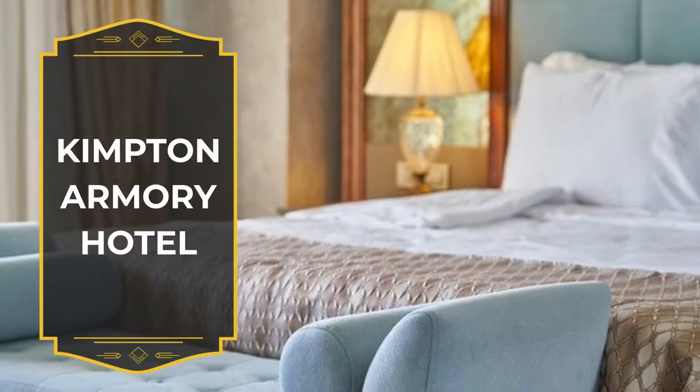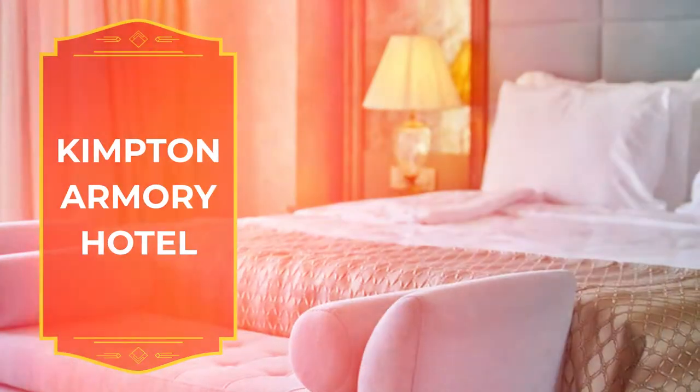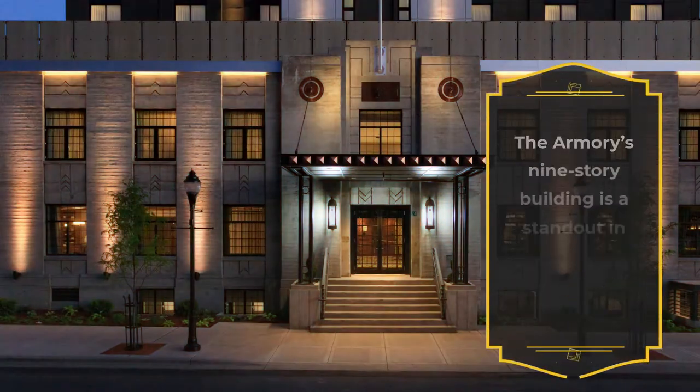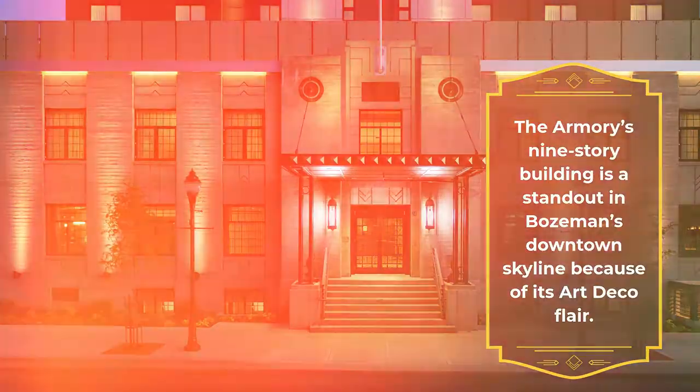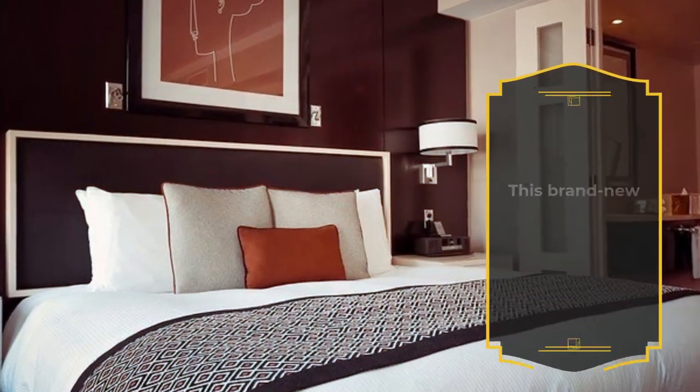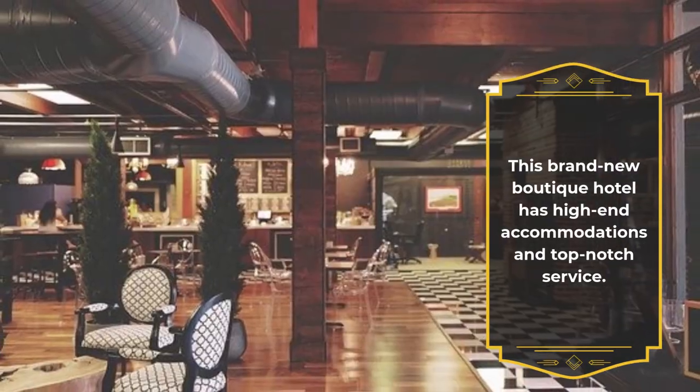Kempton Armory Hotel. The Armory's 9-story building is a standout in Bozeman's downtown skyline because of its Art Deco flair. This brand new boutique hotel has high-end accommodations and top-notch service.